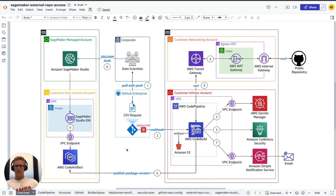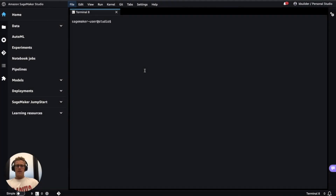If data scientists fall into that latter group where their private package is now available, they can access that private package in their SageMaker Studio environment, which is a hosted JupyterLab environment, and we'll show you the workflow for downloading that private package asset locally. SageMaker Studio being a hosted JupyterLab environment looks like this.